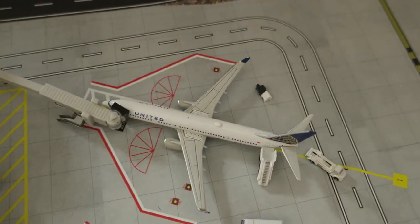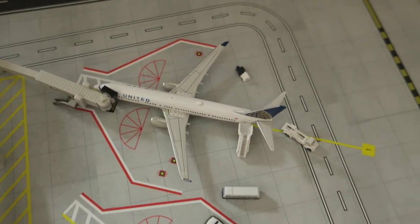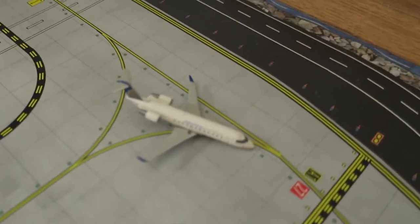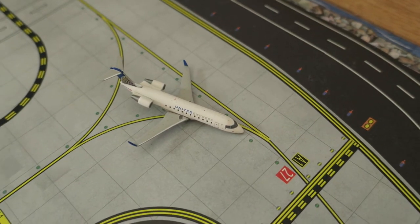Right here we've got a Naidabong 737-900 that had arrived from San Francisco and will depart to Phoenix, Arizona. Right here just waiting for this Southwest to land, we've got an ExpressJet CRJ-200 that had arrived from Houston and will depart to New Orleans as well.